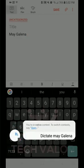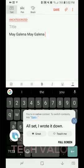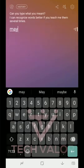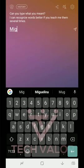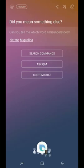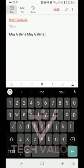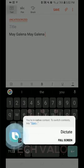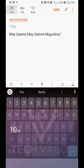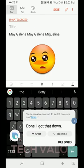Here I demonstrate by repeatedly dictating my name — 'Dictate Miguelina' — to train Bixby on the correct pronunciation through multiple repetitions.